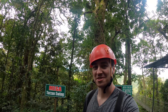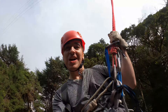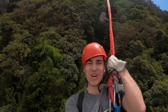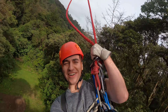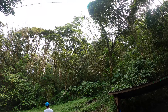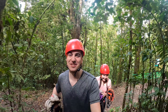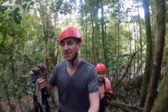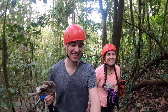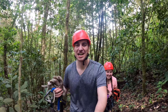We're about to do the mega Tarzan swing. This will be interesting. We both just finished our jumps. Honestly, for me it wasn't as bad as I thought, but Emily, what did you think? I'm still shaking. It was pretty crazy, but you know, you're only in Costa Rica once, so you gotta have some fun.